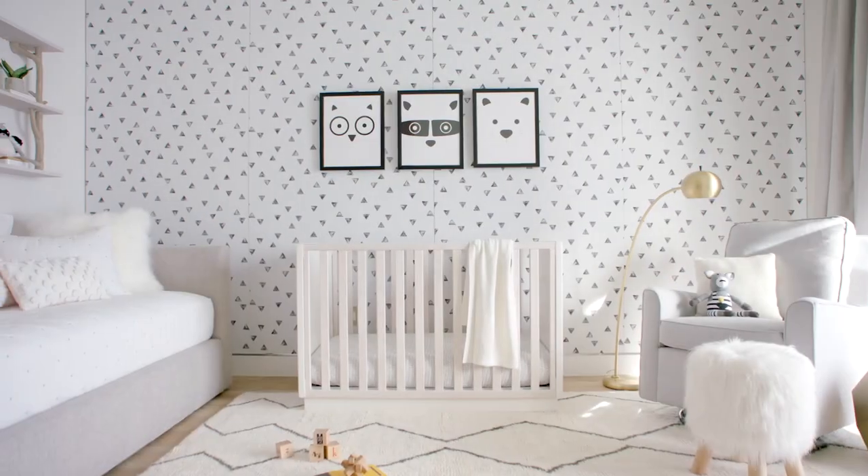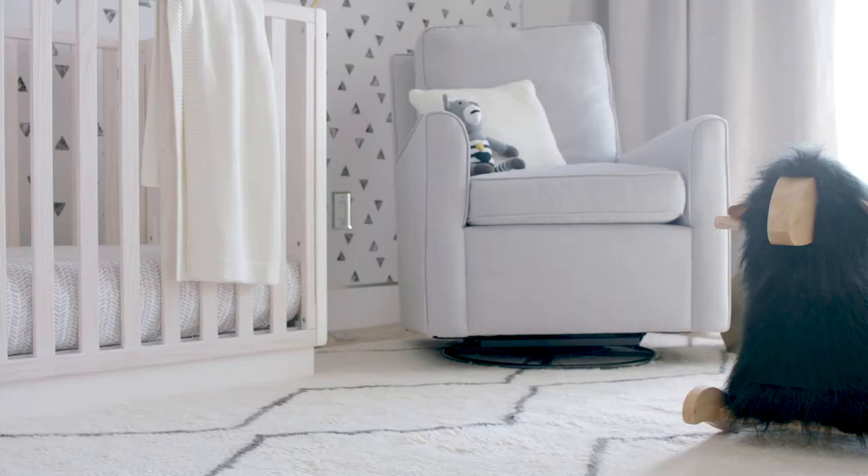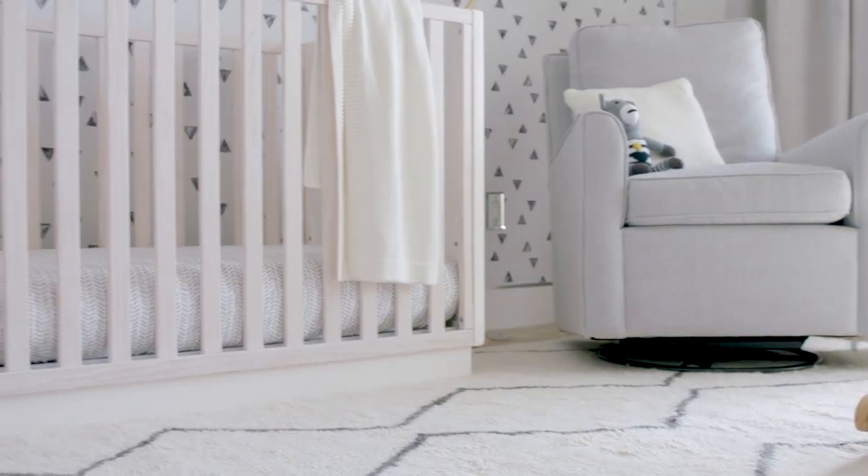Hi, I'm Jenna Dewan. Welcome to my Pottery Barn Kids nursery. It's bright and it's comfy and it feels really warm in here. These pictures I'm obsessed with — how cute are these?